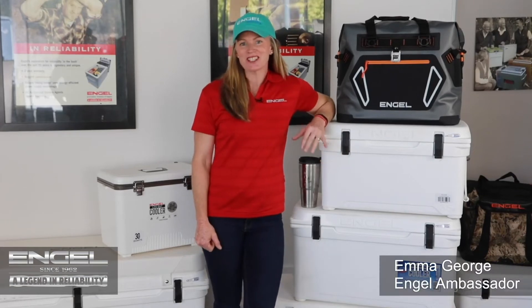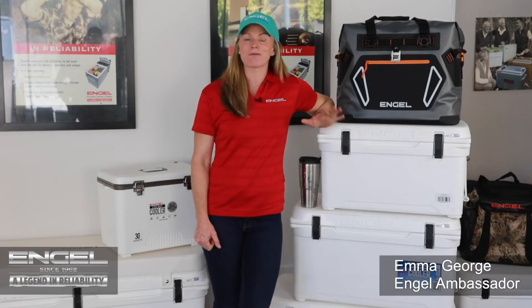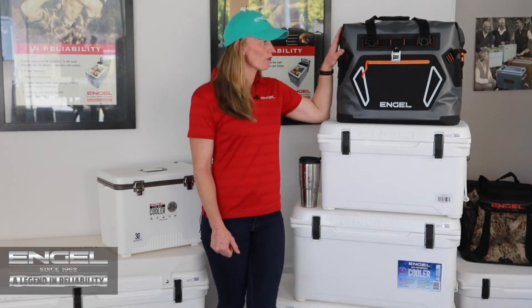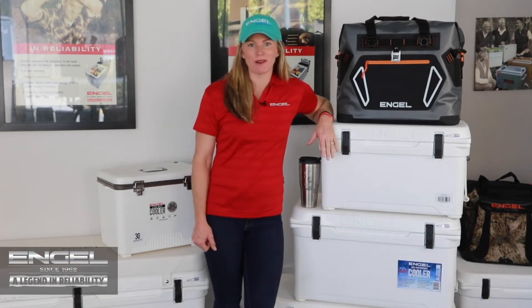Hi, I'm Emma George. Did you realize that Engel make more than just portable fridges? They also make a great range of soft cooler bags and ice boxes.